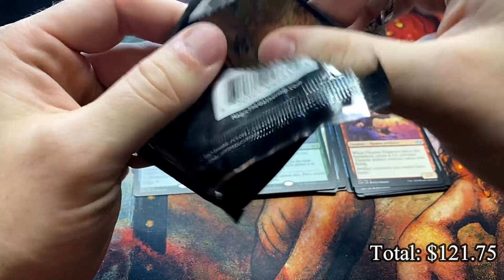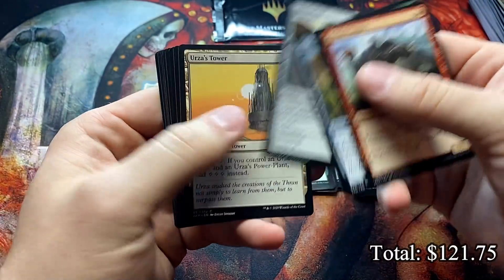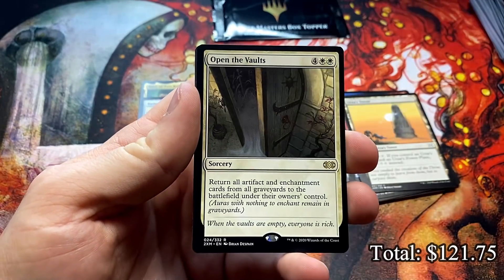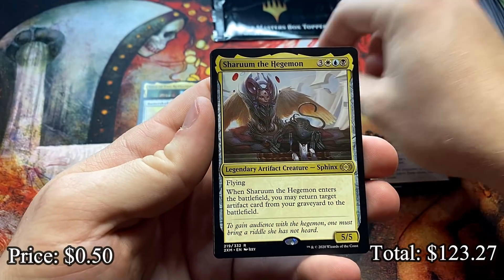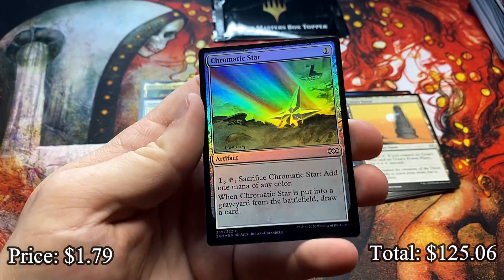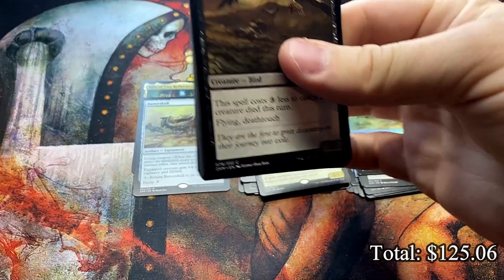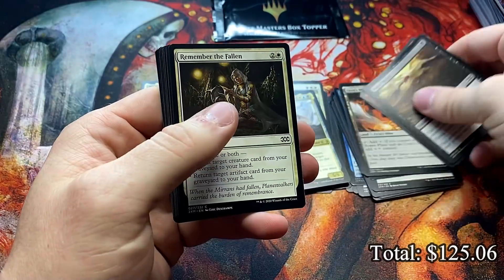Two mythics again. Old master boxes you'd open and be happy to get four mythics — usually you'd get three, and on occasion you'd unfortunately get two. With this one I think the worst I've done is like seven, maybe eight. Open the Vaults — everybody loves Open the Vaults. And Sherum the Hegemon, Angel of Dawn, and a foil Chromatic Star — nice foil common. There's that extra value that piles on as you open. The Bone Picker, Everflowing Chalice.